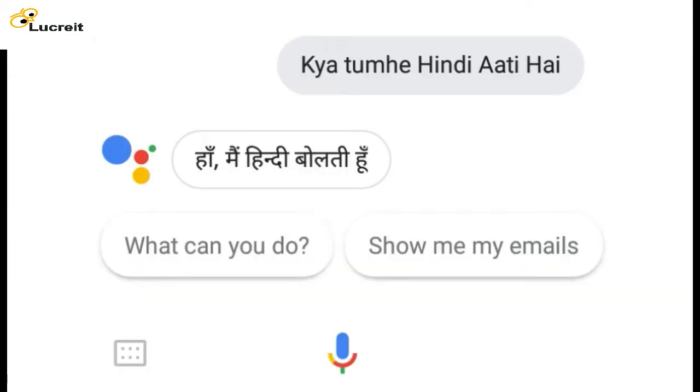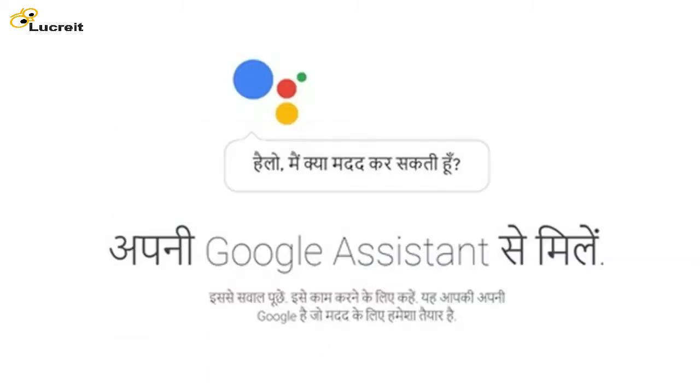Over the last year, Google has launched the Assistant in Hindi in Allo, brought the English Assistant to more phones, and made a special version available for Reliance Jio feature phones. Now, more Indians can get help from their Hindi Assistant.